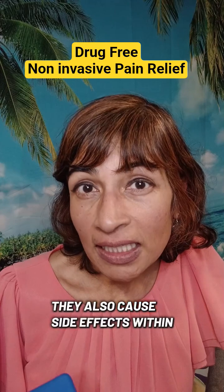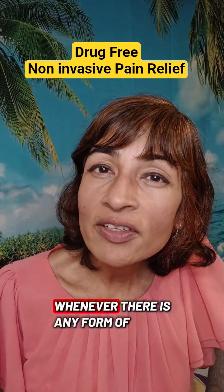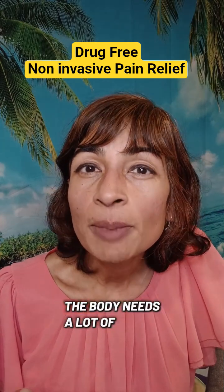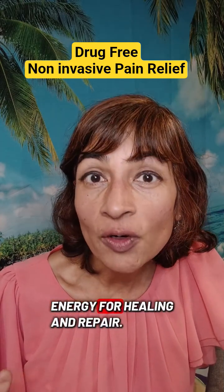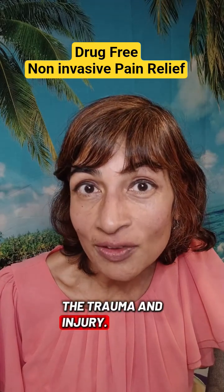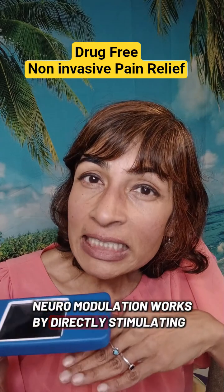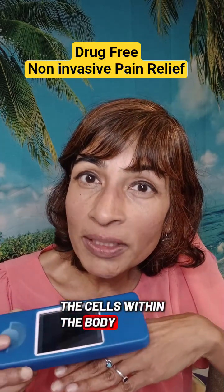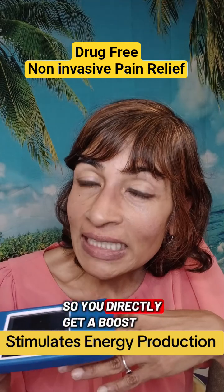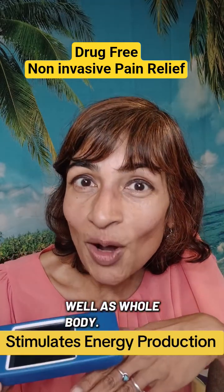They also cause side effects within some of the major organs of the body. Whenever there is any form of trauma or injury to the body, the body needs a lot of energy for healing and repair. Most of us are depleted from the trauma and injury. Neuromodulation works by directly stimulating the cells within the body to create ATP, which is energy production — so you directly get a boost of energy at the site as well as whole body.